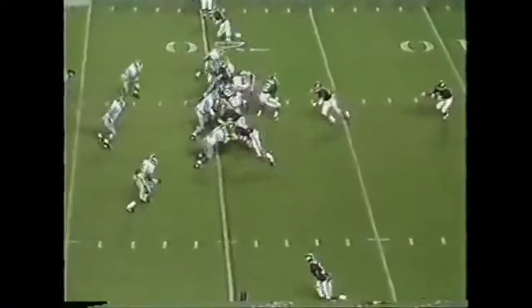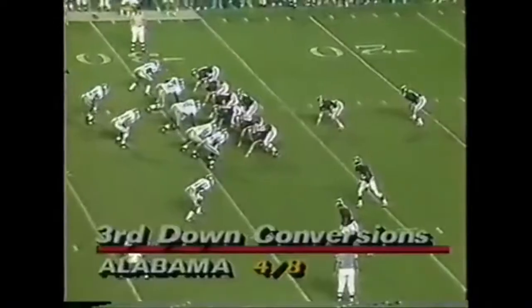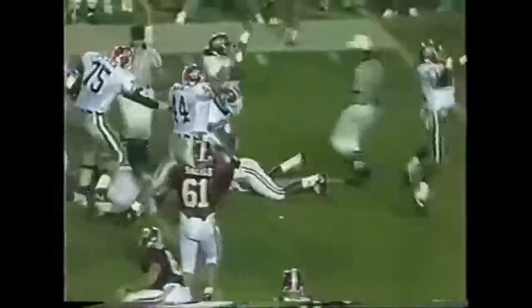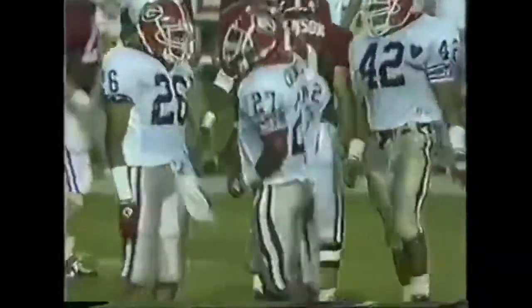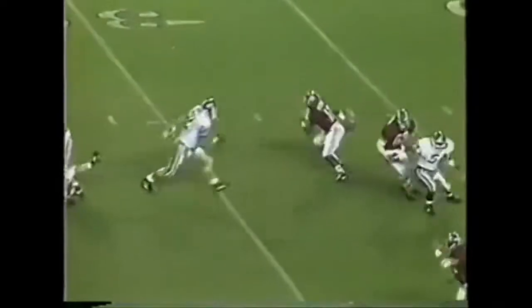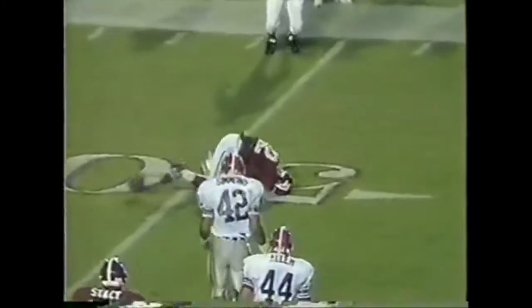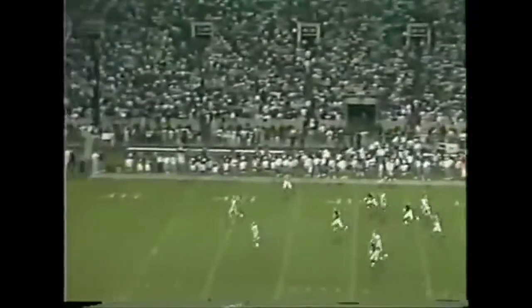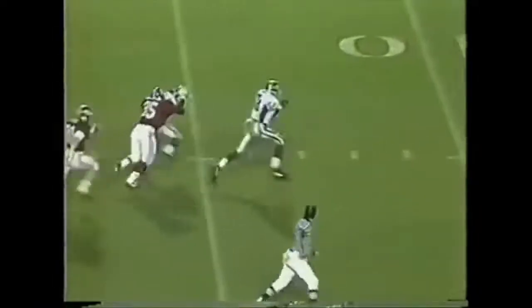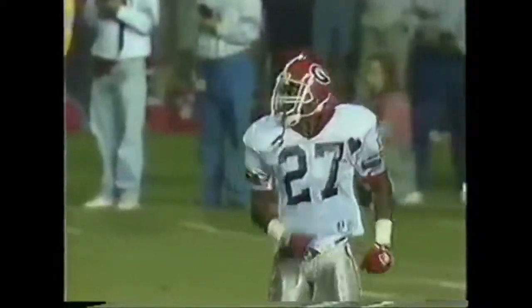Kevin Turner tough running close to the first down. Stacy is the deep back. He gets the toss and I don't think he made the first down — third and four. Woodson incomplete. Almost made that catch — tried to scoop it and get his hands under it. Chuck Carswell takes the punt and he busts it up the middle. Carswell takes it down to the 41-yard line. A 40-yard punt and a 35-yard return.